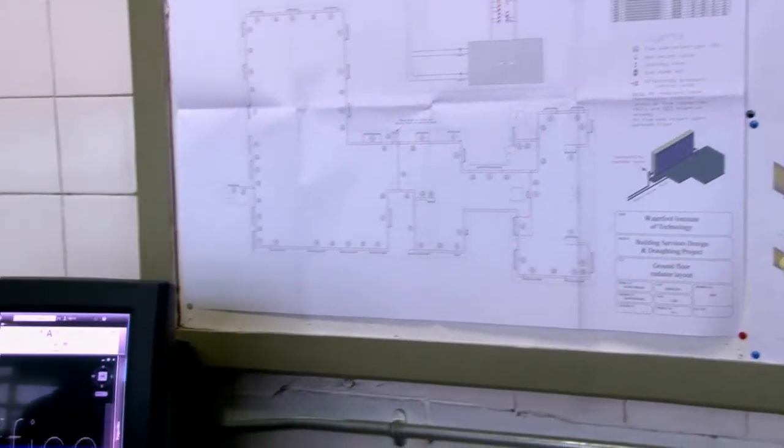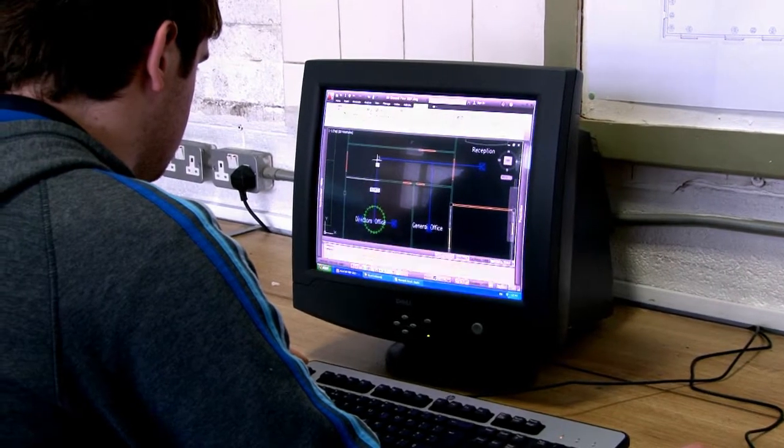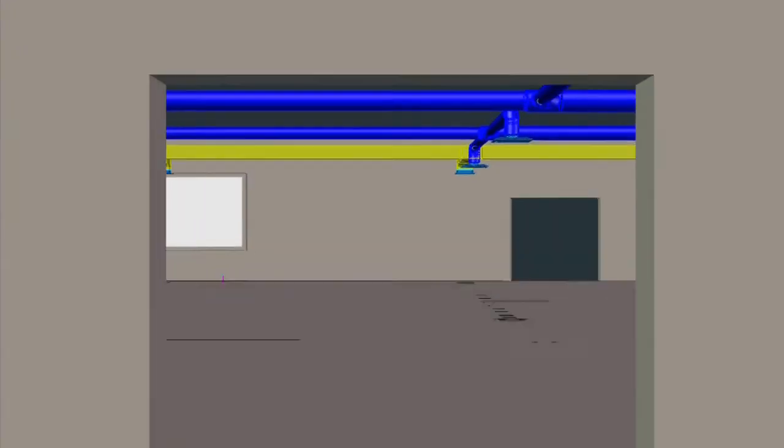Our final year project is basically a design project. We're just designing the heating and ventilation for a modern building in the city and we just have to look up all the guidelines to suit the building in its location and try to design it to keep it as lean as possible and as green as possible.